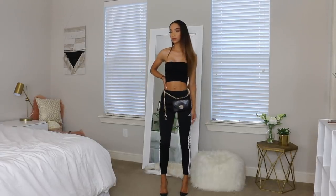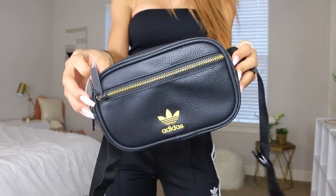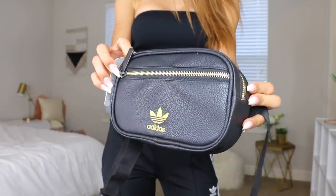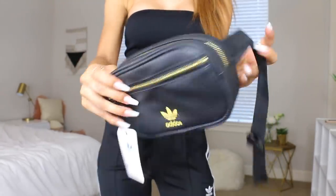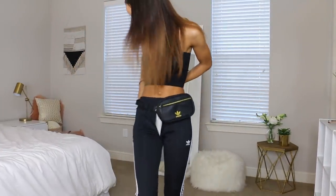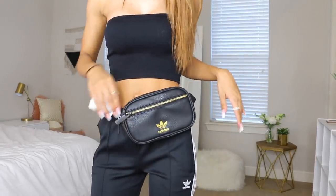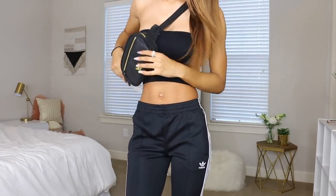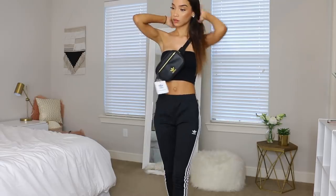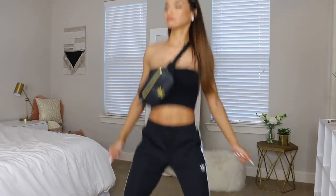Speaking of fanny packs, I got this Adidas fanny pack from Urban Outfitters. The gold details caught my eye — I love the black and gold combination. I'm going to a music festival so it'll come in handy, but it's also just a cute everyday accessory. I like how people have been wearing fanny packs as a crossbody bag. I'm trying to branch out with my accessories and find different things to spice up my outfits.